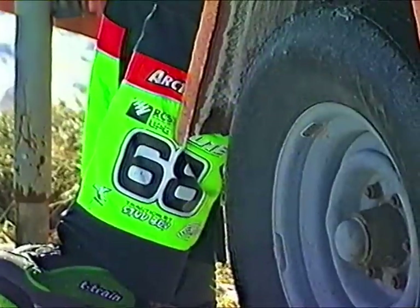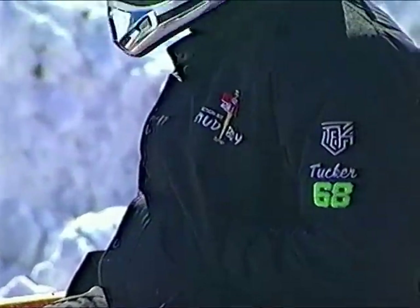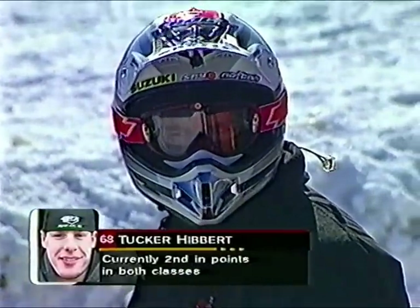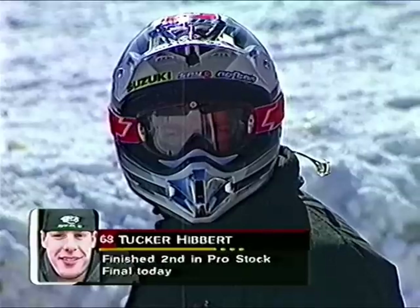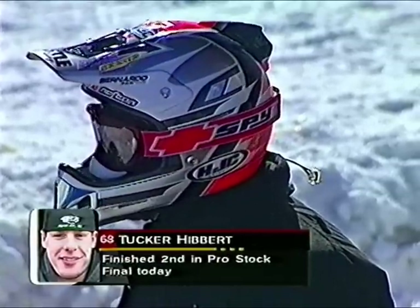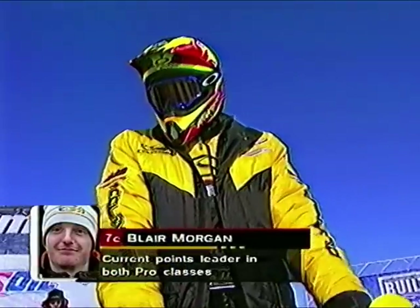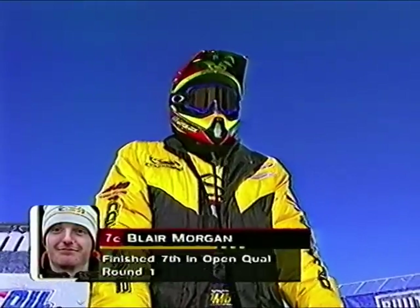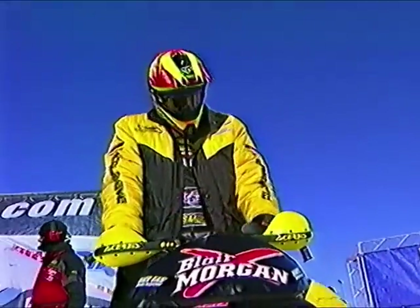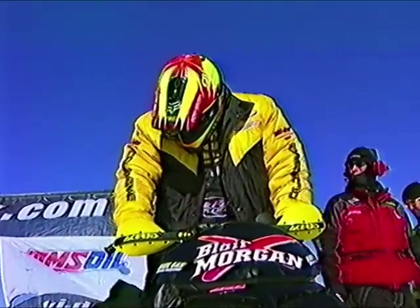It's time for the second round of Pro Open qualifying. Tucker Hibbert is currently second in both classes behind Blair Morgan. Keep in mind, though, even though he ended up second in the Pro Stock final earlier today, he won them both with great hole shots — not his strong suit this year. He's going to need them again to make up any ground. After finishing second to Tucker Hibbert in both championships last year, Blair Morgan is on a roll, and he has big fat trophies in his goggles.